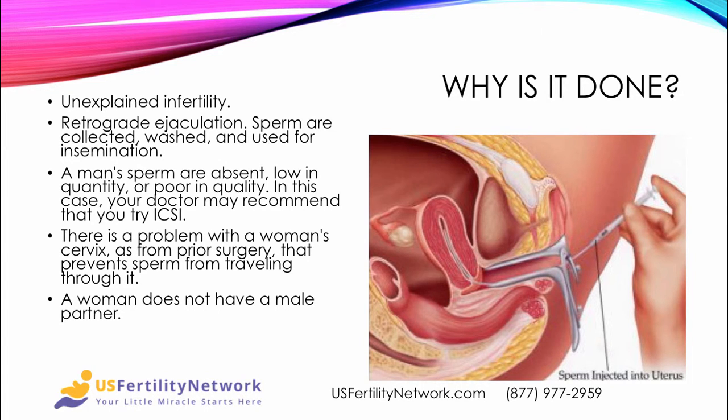So why is an artificial insemination procedure performed? It may be due to unexplained infertility despite the best of workups. Retrograde ejaculation — when the man actually ejaculates backwards instead of through the urethra — means sperm are collected, washed, and used for insemination. It may also be that a man's sperm is either absent, low in quantity, or poor in quality.